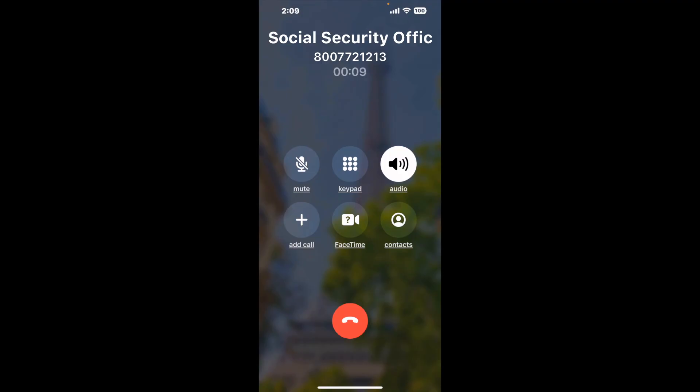It dials the number and stays on hold for you while it waits for an agent to take the call. When it detects an agent, it'll send the call to your phone. And here is Claimer sending me a call back from Social Security Office Suite, 12201 Coronation Boulevard, Charlotte, NC, 28227, with an actual agent on the line.